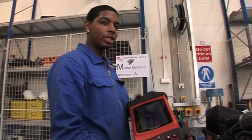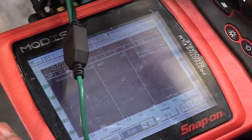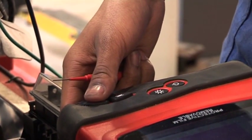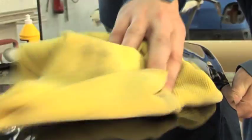This is the diagnostic machine and we're just testing out the injectors and the lambda sensor, checking the voltage and resistance.